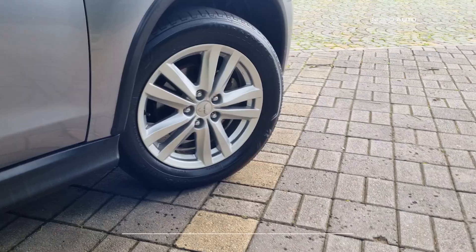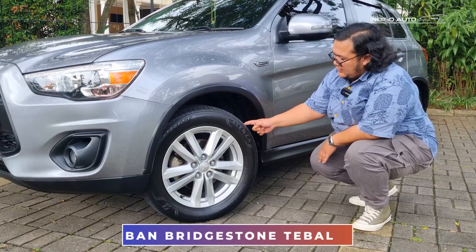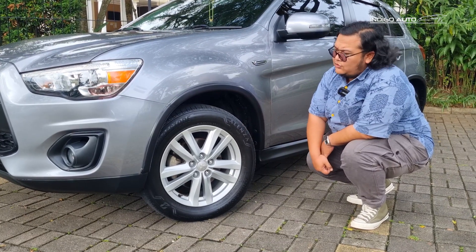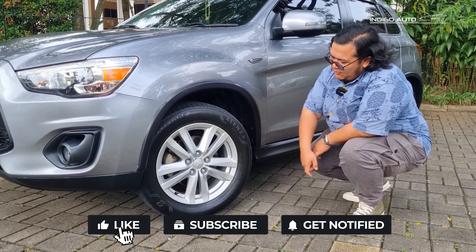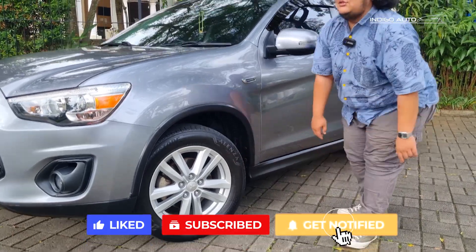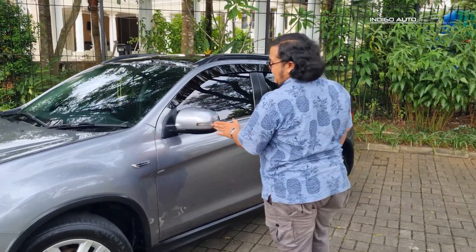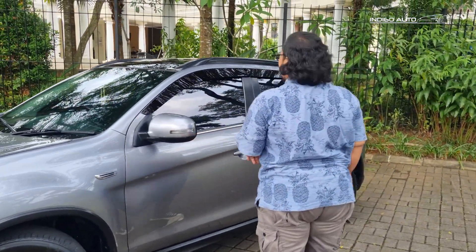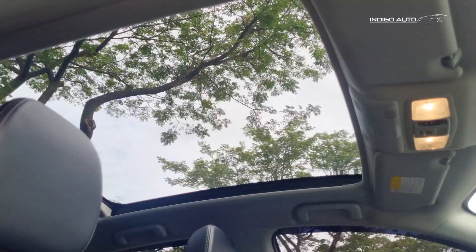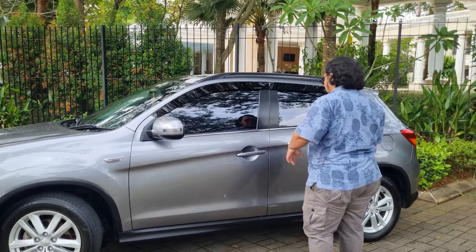Velaknya pakai velak ring 17 teman-teman. Bannya sudah Bridgestone Alenza, masih tebal banget - jadi nggak perlu beli ban, kalian tinggal pakai aja. Bentuk velaknya lumayan aci, masih di masanya velak singleton silver, belum two-tone. Sudah ada sein di spion. Dan ini tipe peknya teman-teman - atasnya kaca semua, bisa kebuka semua.